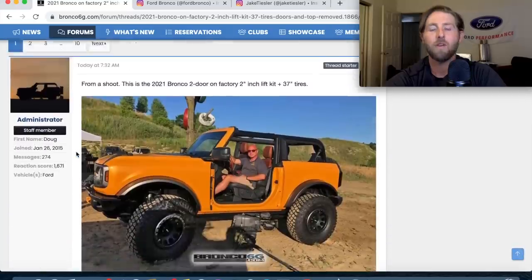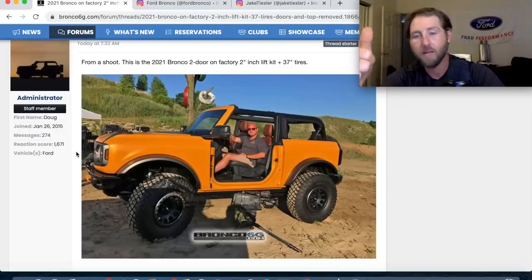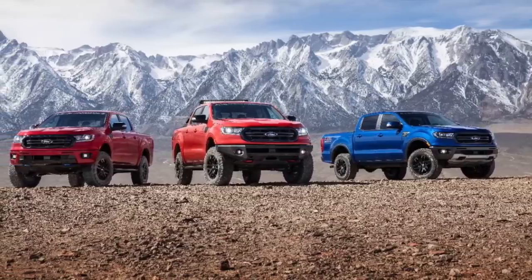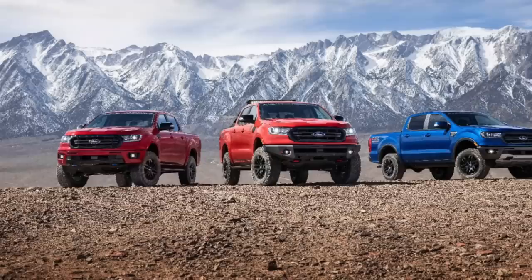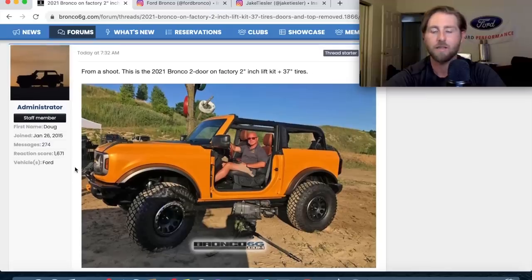For the Mustang guys — Ford offers tunes for the EcoBoost and V8. They just came out with a tune for the Ford Ranger with off-road bumpers, roof rack stuff, and more. The 2.7 EcoBoost with a tune will probably make around 100 horsepower extra — when you turn up the boost and adjust the timing, it makes a ton of power. Ford Performance will likely offer a tune for the Bronco before too long.